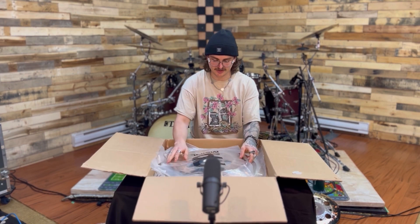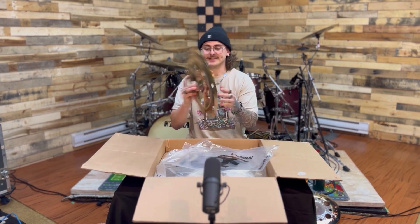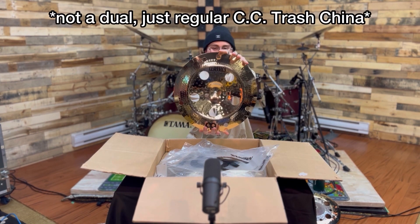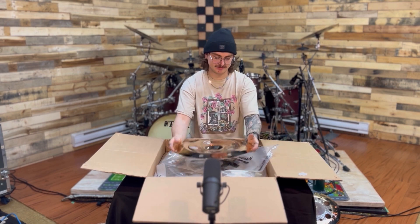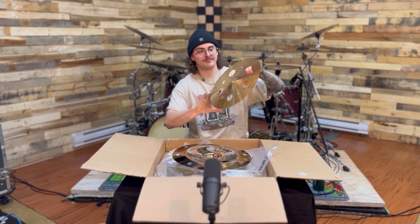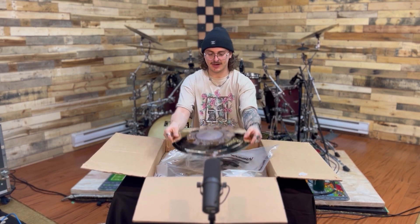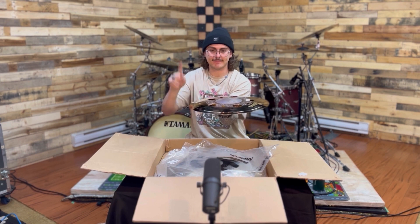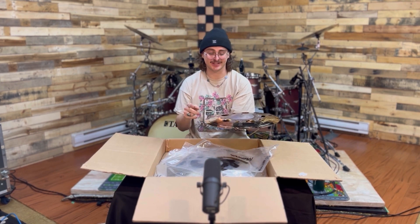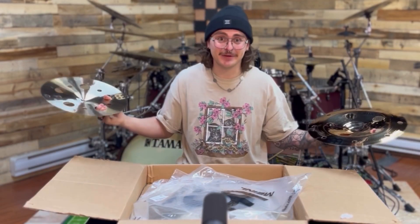Moving on — here we have a 16 inch Classic Custom Dual Trash China. This is actually going to be the bottom half of the stack I mentioned earlier with the Byzance Dual Multi Trash. I'm going to mount them hi-hat style and that's going to be a spicy stack. I'm already excited just tapping it. I still can't believe any of this is real.